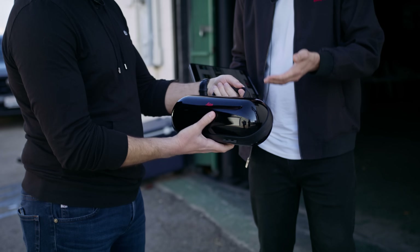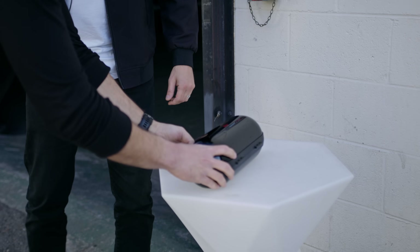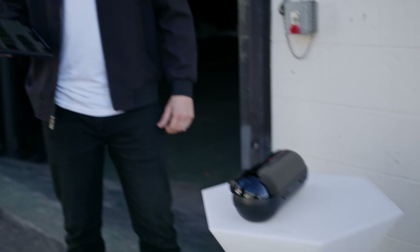So this is the BLK2GO in its case. You can see how discreet it is — very light. You can put it in a backpack easily. We're here in this alley, and let's say we're location scouting, so we'll do a scan of this alley.